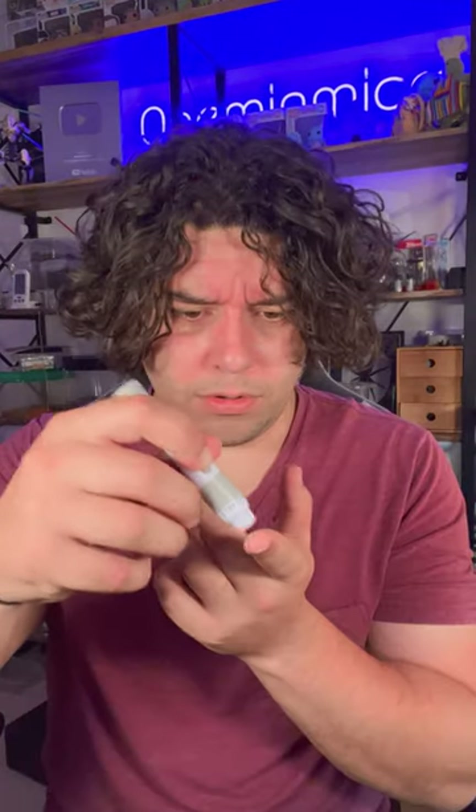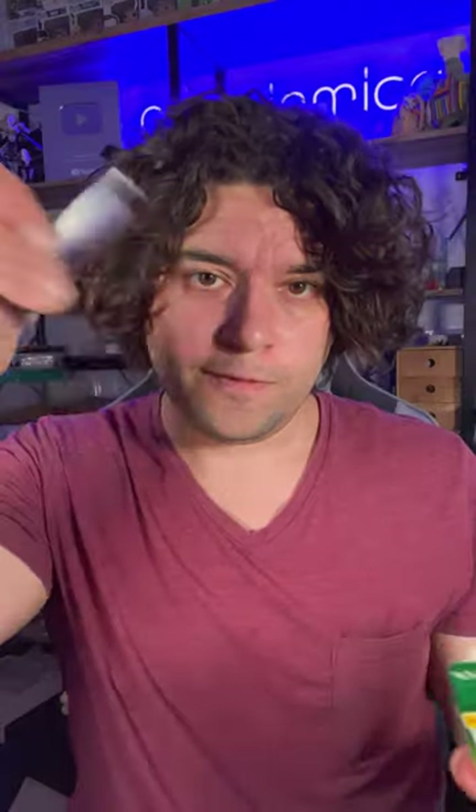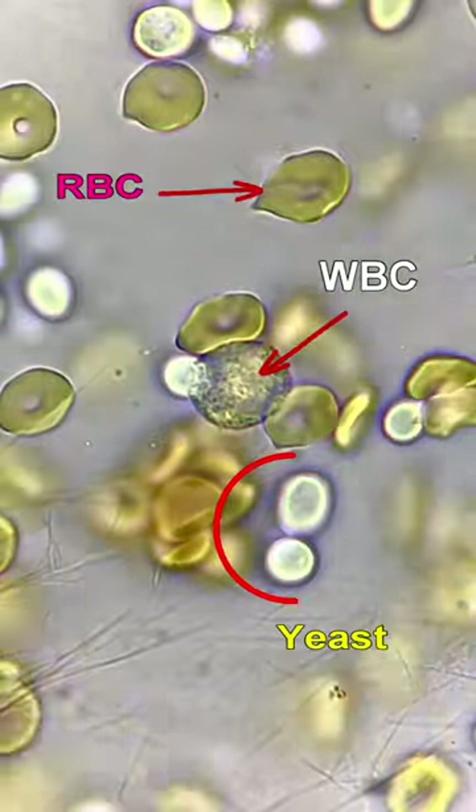Here's what happens when you mix white blood cells with baker's yeast. In the following microscope footage, you will see a white blood cell attack and engulf a yeast cell. But first, let's identify each cell in the sample. We have a red blood cell, a white blood cell, and yeast cells.